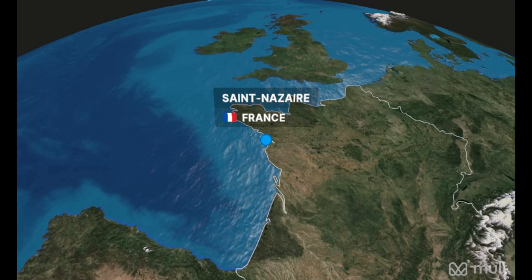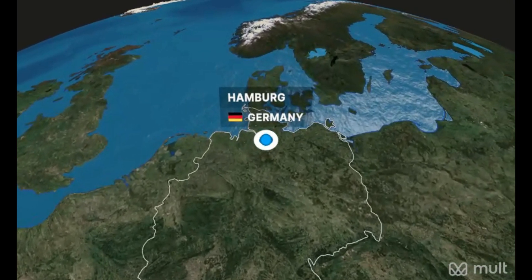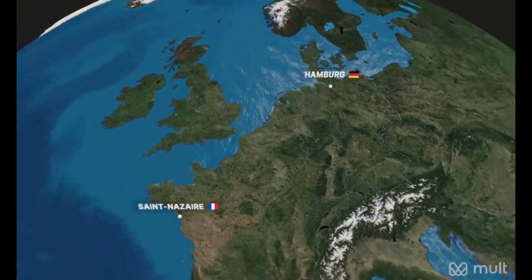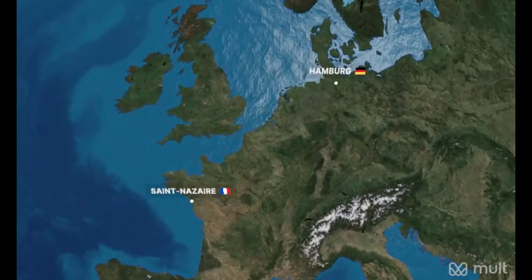The forward fuselage sections are typically produced in Saint-Nazaire, France, while the center fuselage sections are usually manufactured in Saint-Nazaire and Hamburg, Germany. The aft fuselage sections are generally produced in Hamburg.